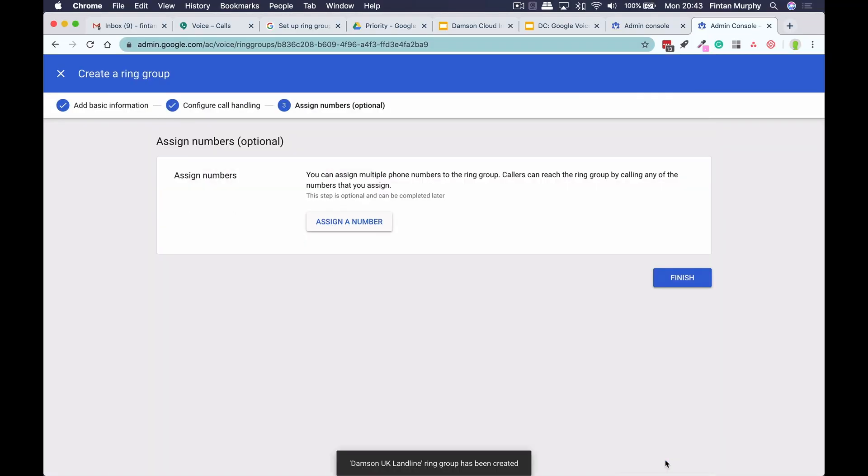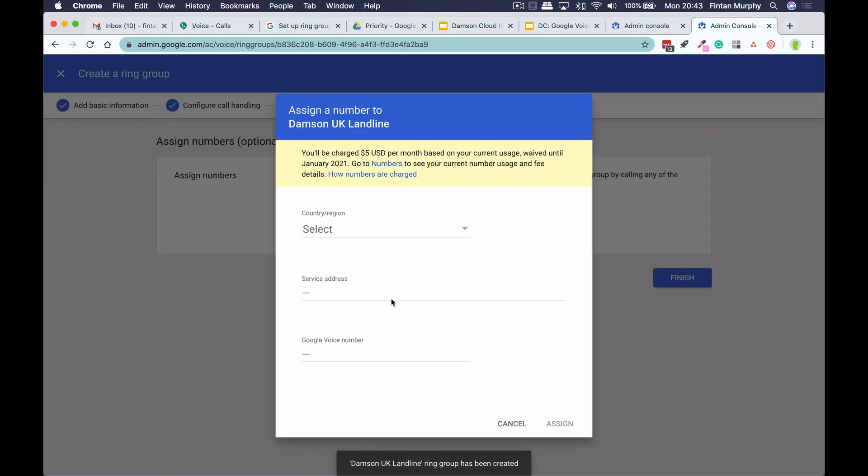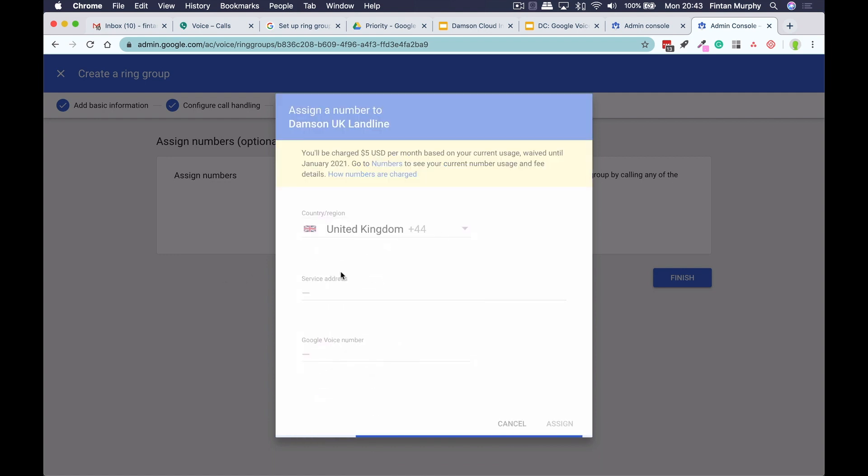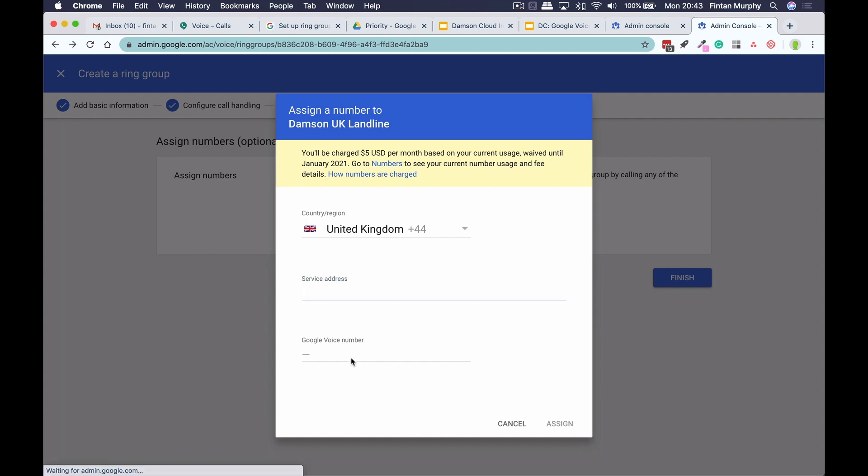So then I create my ring group. And once my ring group is created, I just need to assign a number to it. I can either assign it from a bank of numbers that I already have, or I can select a different region and actually add it to my account and purchase a number — so I can add UK, put in a service address, and that would allow me to select the number. And that's it — that allows you to create ring groups in Google Voice.